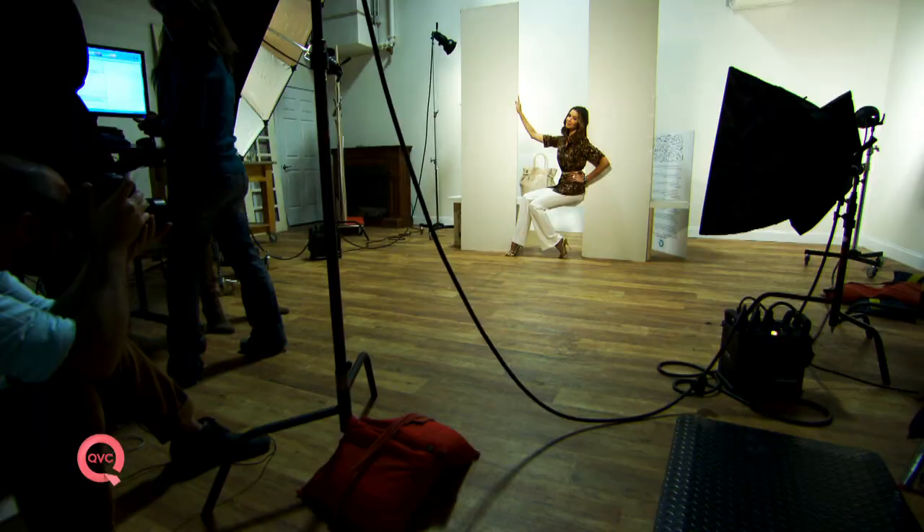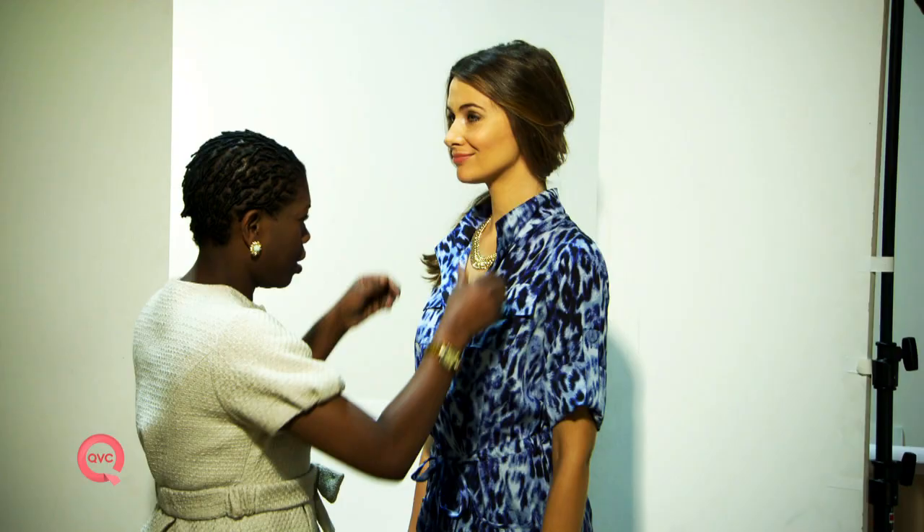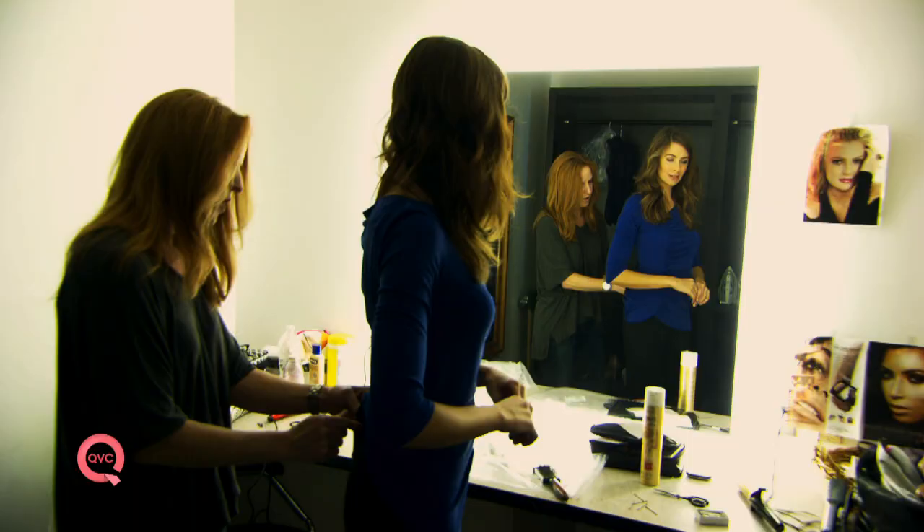Right now we're in the digital studio where they actually create all the looks that you see on the Lisa Robertson show every week. Some of those we show you on the show and some we show you on qvc.com, but you would be amazed how much work it takes to get those looks together. Each week Lisa and I pick three main items to be displayed as the look, and from those three items we create six looks — three are exclusively for online and three are exclusively live.